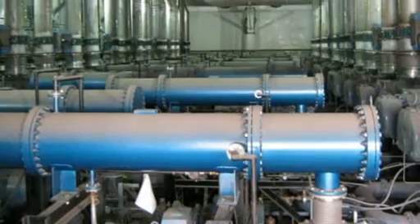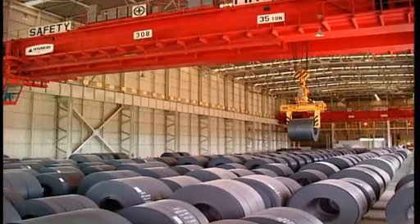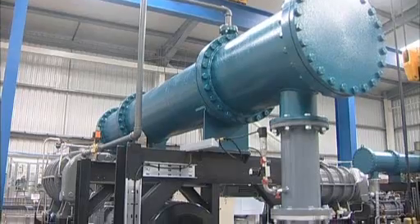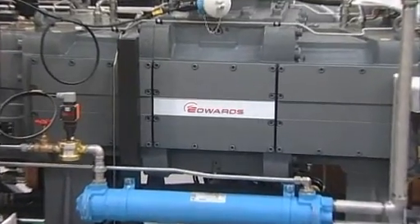The successful commissioning of the world's first dry-pumped RH plant and the excellent resulting product performance have opened the door to a new era in dry-vacuum pumping for large-scale steel degassing. A tremendous global market opportunity for Edwards, with huge economic and environmental benefits for future steel plant operators, and a major breakthrough in the application of green technology for now and the future.